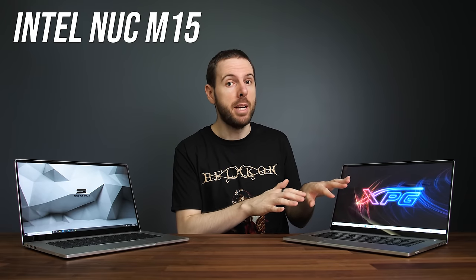These laptops were designed by Intel, which may explain why they're some of the best performing 11th gen Tiger Lake machines I've tested so far. It's the Intel NUC M15 design, and I've got two configurations here: the Vision 15 from Schenker and the Xenia XE from XPG, ADATA's gaming brand — though this isn't a gaming laptop.